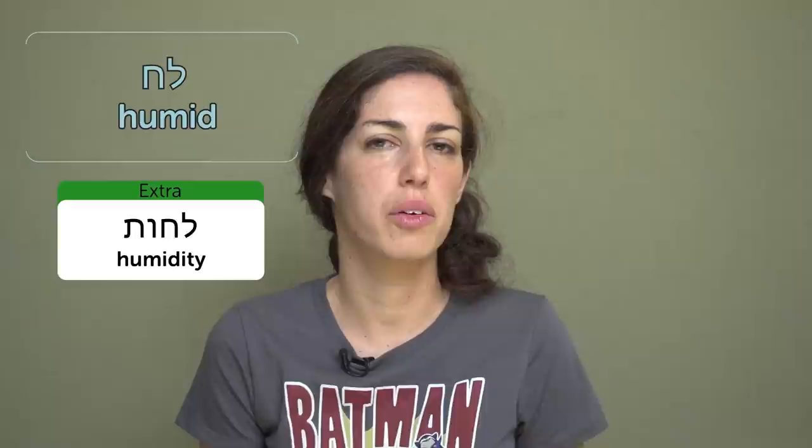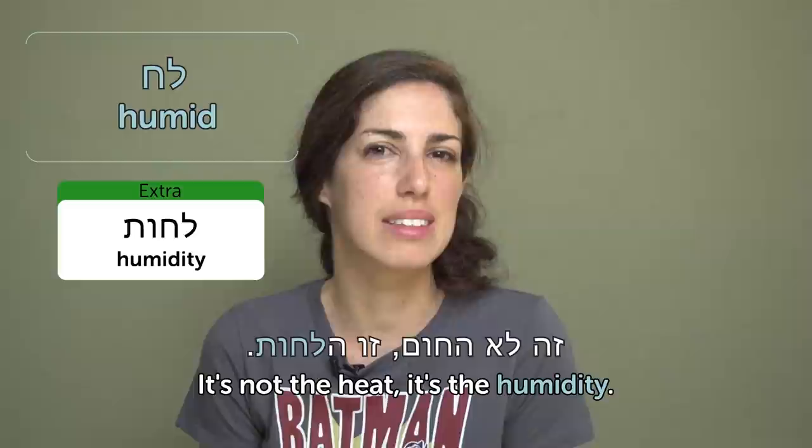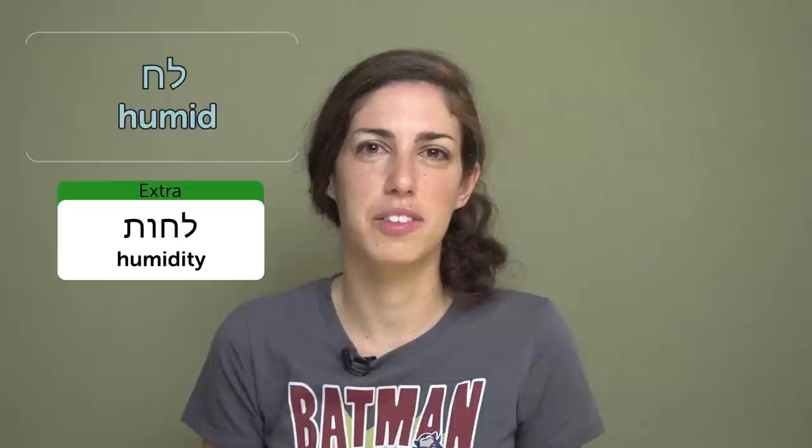Lach — humid. Lach is humid, lachut is humidity. There is one sentence you hear in the Israeli summer all the time: zeloh achom, zo hal'achut — 'it's not the heat, it's the humidity' — that makes the Israeli summer so horrible. It's like an elevator conversation: 'It's hot today, eh?' 'Oh, it's not the heat, it's the humidity,' and then everyone goes, 'yeah.'